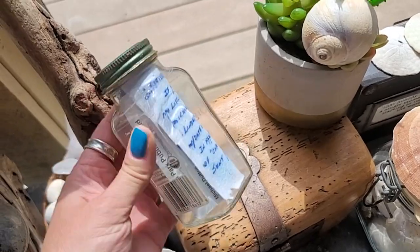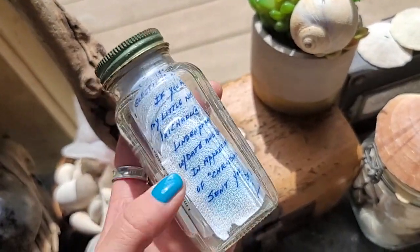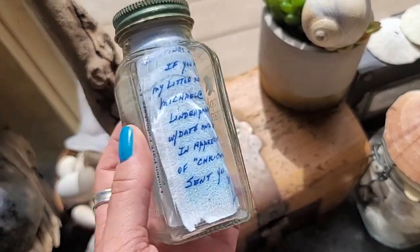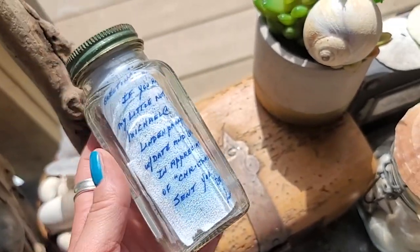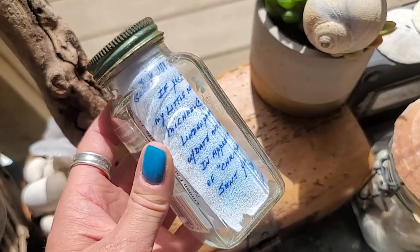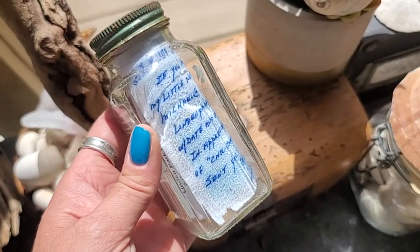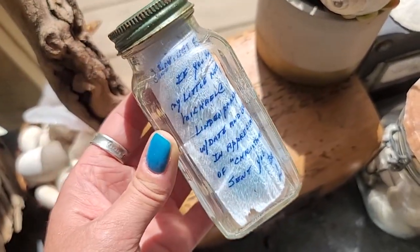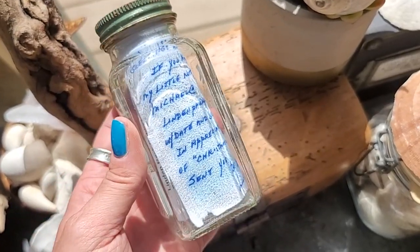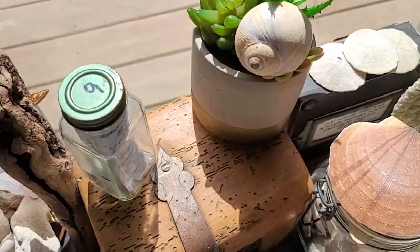This right here is one of my favorite finds — a message in a bottle I found on Plum Island. I did a whole video on this, so if you haven't seen it, go back and watch it on my YouTube channel. First time I ever found a message in a bottle and I was over the moon excited. That's how I keep it and how I display it.